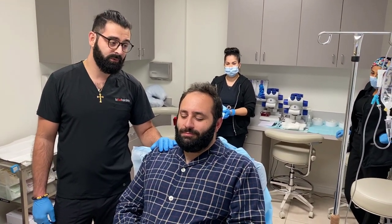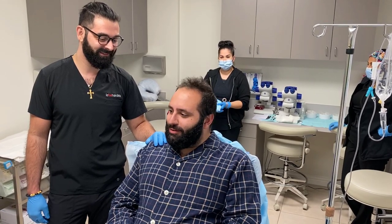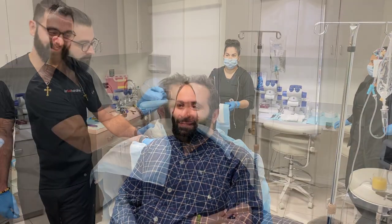We're going to work on zone one and zone two for you. We're also going to do a session of PRP. How are you feeling? Feeling great. Excited. I'm happy to hear that.